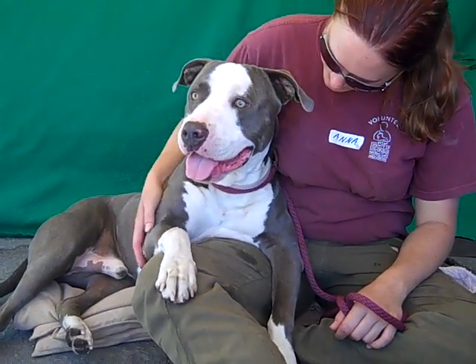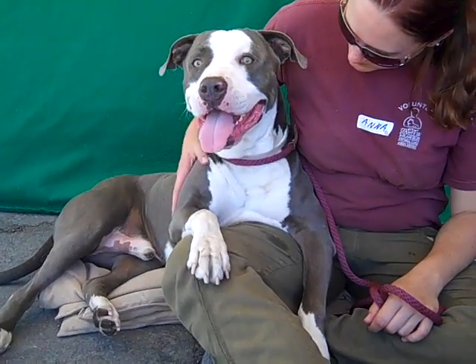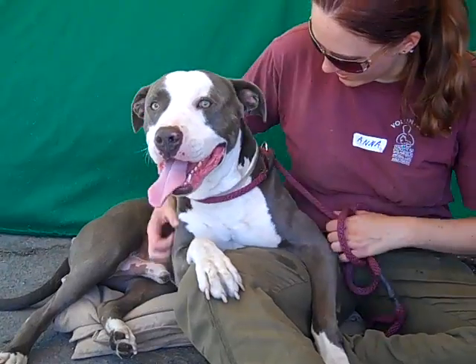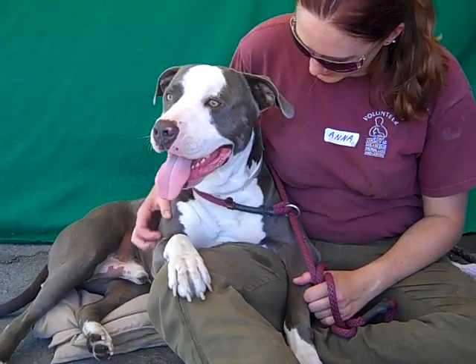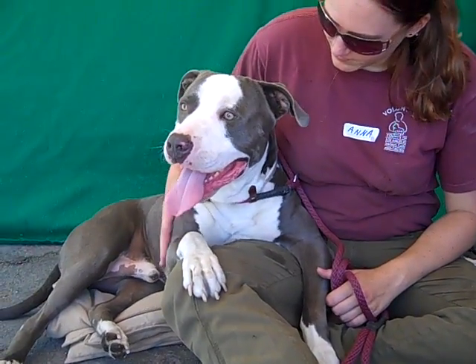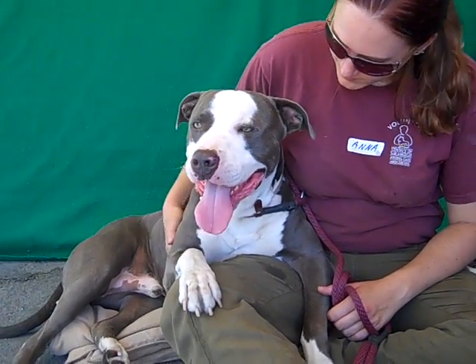He's been rolling over for some back rubs, walking around meeting people with his tail wagging, and he was trying to sit in our handler's lap earlier — now he's just hanging out beside her. He's quite the ham. He does need some brush-up on his skills, but he's just a year old, so he's a puppy and he's eager to please.